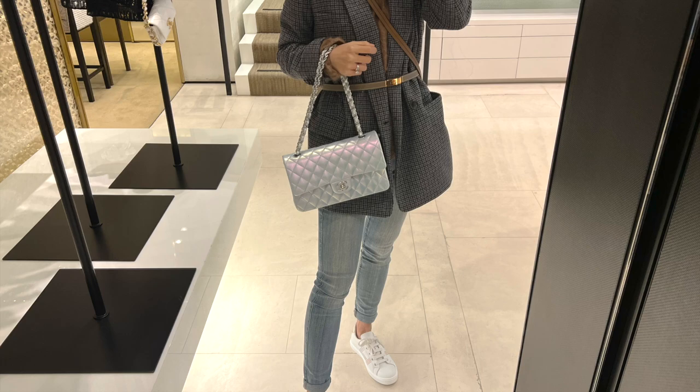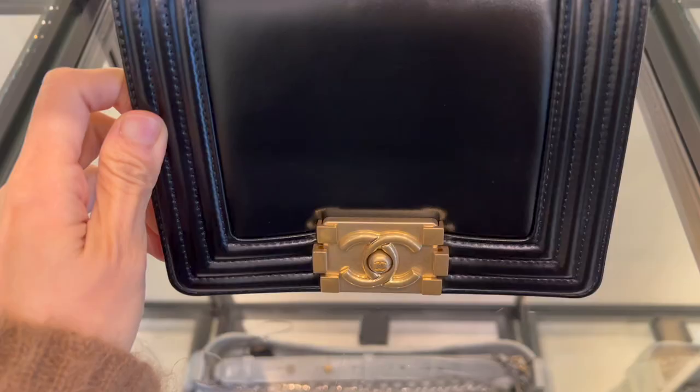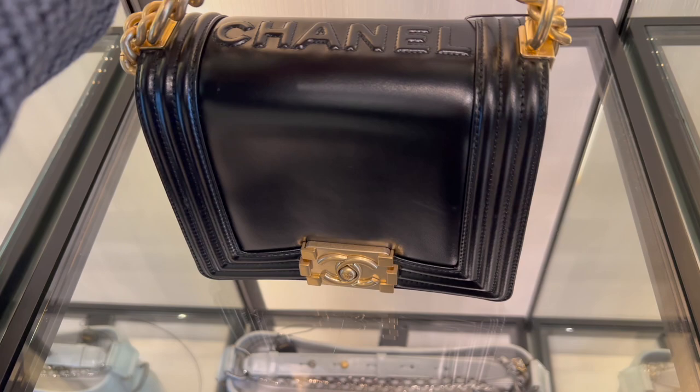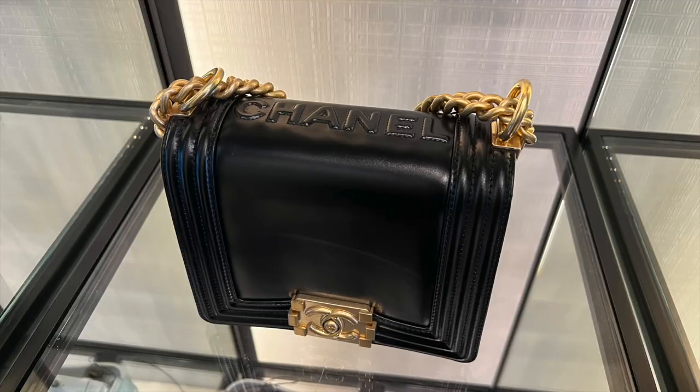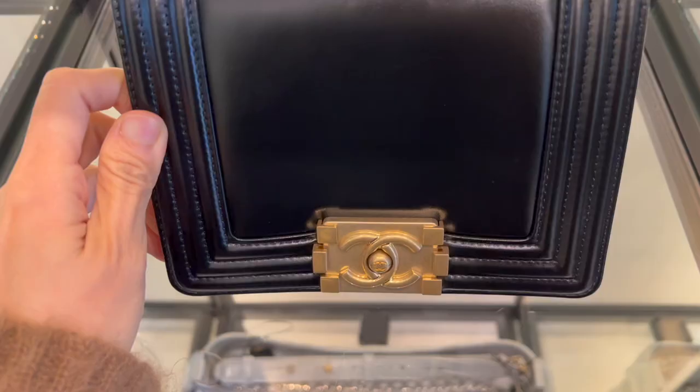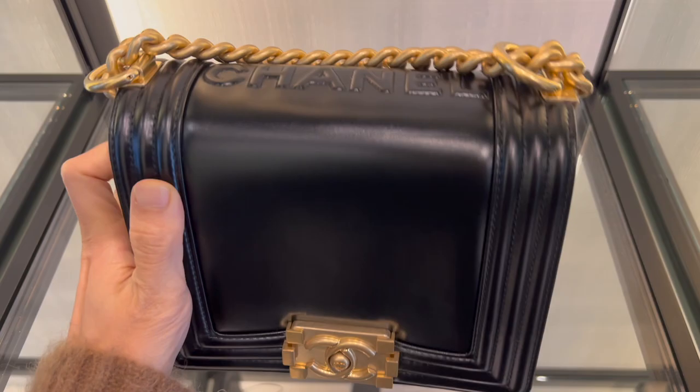There are a few interesting boys available this cruise collection. I finally got to see the mini boy in person. The mini boy has 'Chanel' on top of the bag, it's in calfskin, it's indeed a mini bag, and it's currently retail for five thousand three hundred dollars.